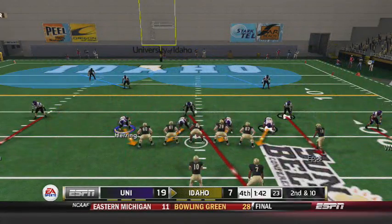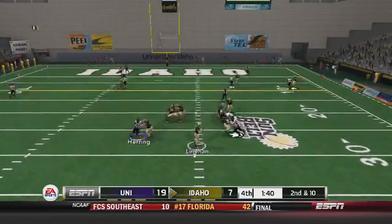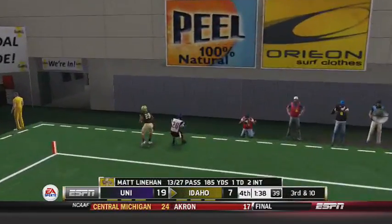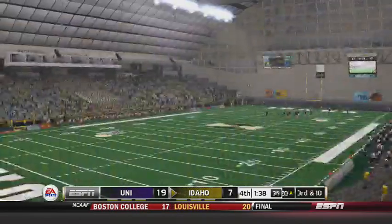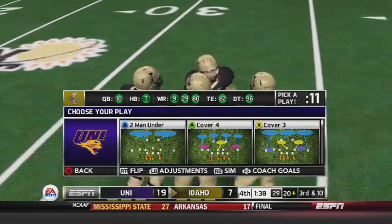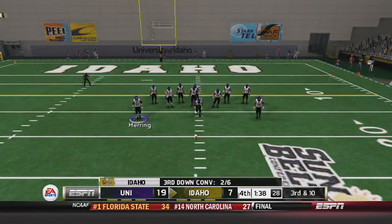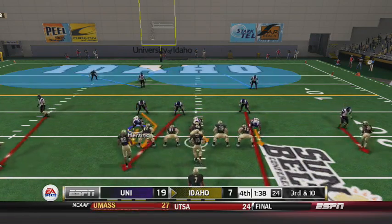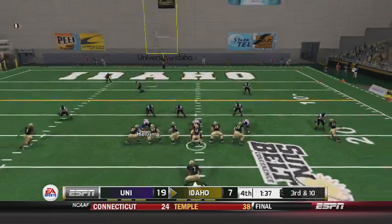They could still make this a game. Second and ten here for Idaho, a minute 40 to go, ball at the 20. Going deep — knocked away by Mullins. He had the pick six to seal the win last week on the road against Georgia State. He could have made the pick to seal the win here against Idaho, but instead he merely deflects it and prevents a touchdown, setting up a third and ten from the 20 for Idaho.